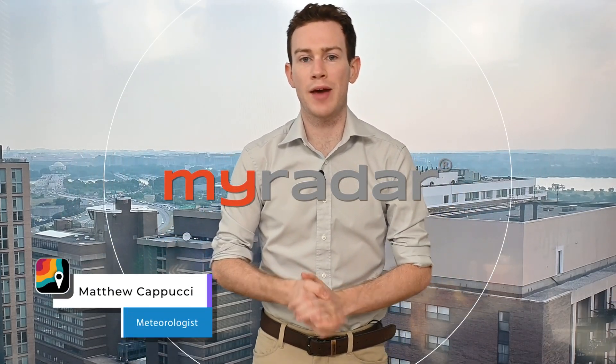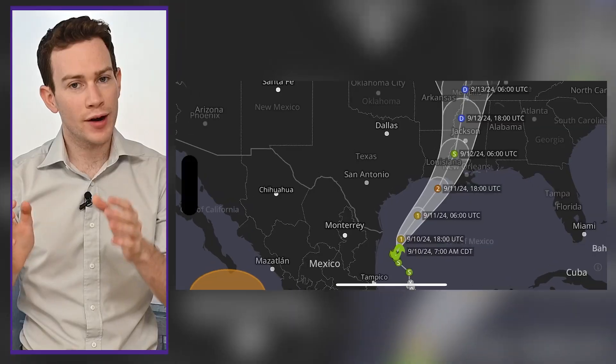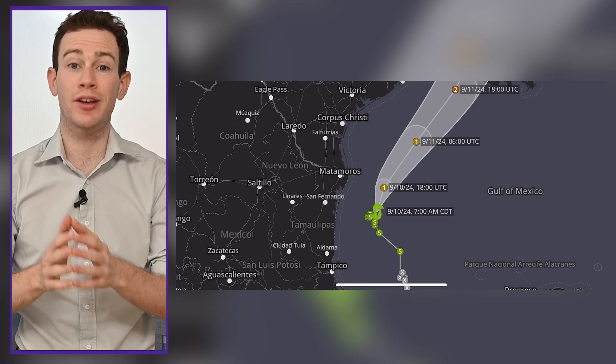Hey there, gang. I'm MyRadar meteorologist Matthew Capucci in Washington, D.C. Francine is now forecast to make landfall as a Category 2 hurricane.